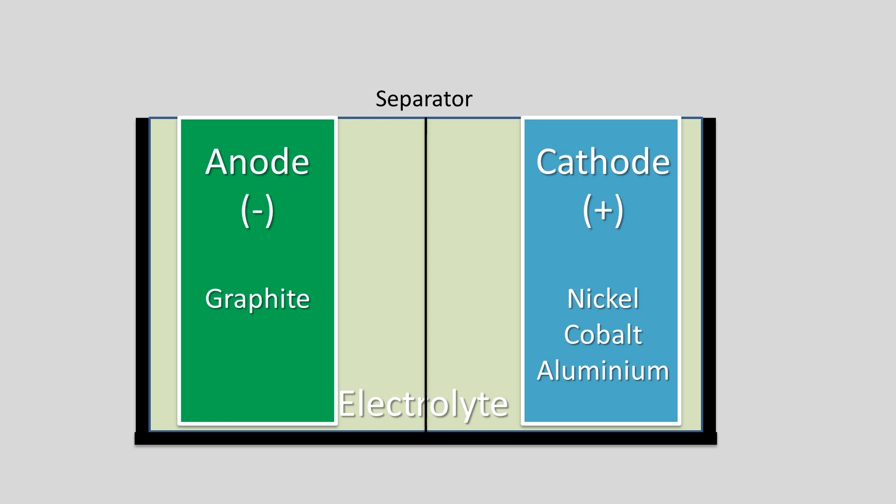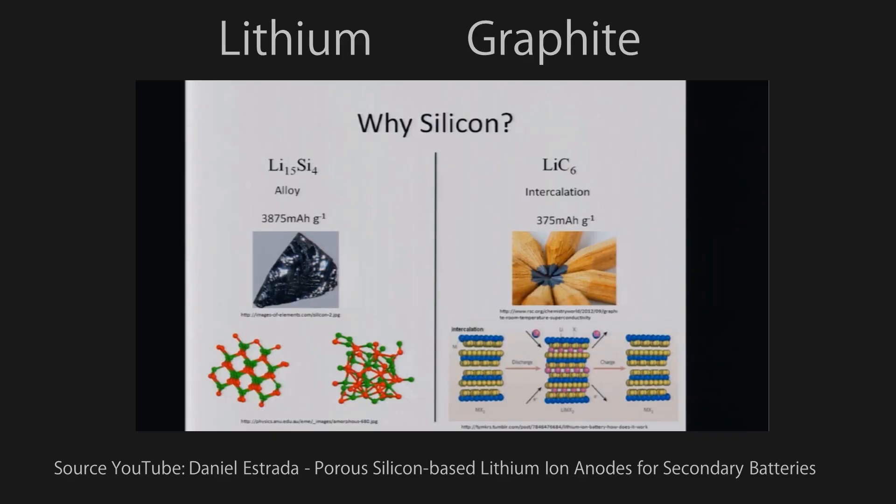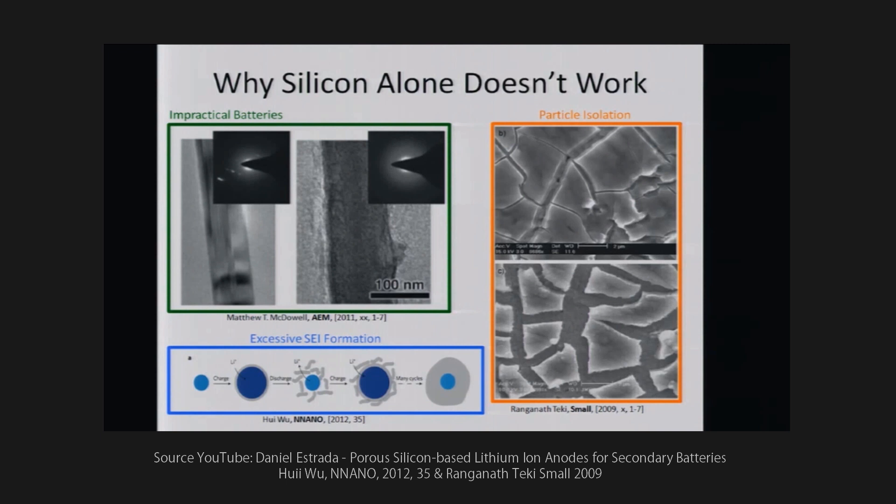Also, solid-state batteries are believed to be cheaper to produce, have higher energy density, and a longer lifespan than conventional lithium-ion batteries. The reason that lithium and silicon anodes are being researched is that silicon anodes can bond with 25 times more lithium ions than graphite, which substantially increases the energy density. But the downside is that silicon anodes can expand up to 4 times in volume as they bond with lithium ions and then contract again, which causes stress on the battery's cell structure.